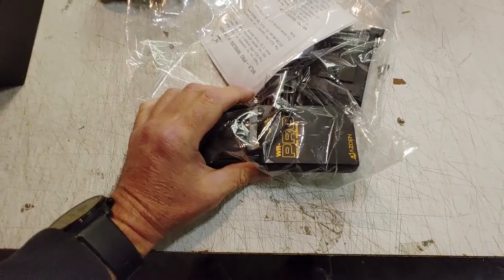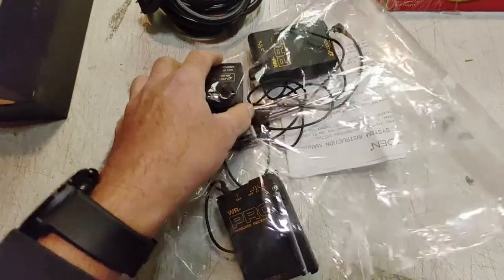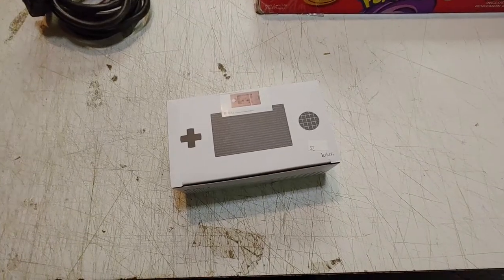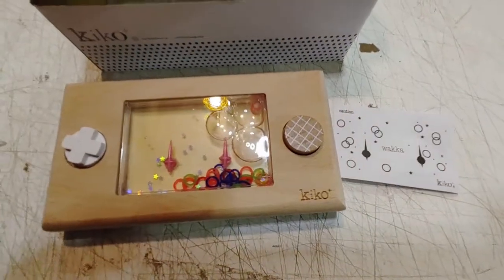I paid five bucks for these WR Pro by ASDIN receivers — WR and WM. This was a good find, it was only two bucks, and it's a little wooden water game by Kiko.